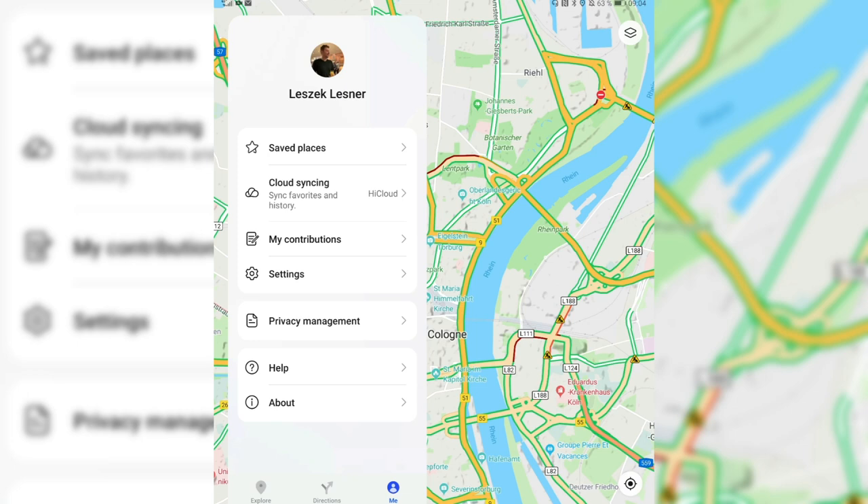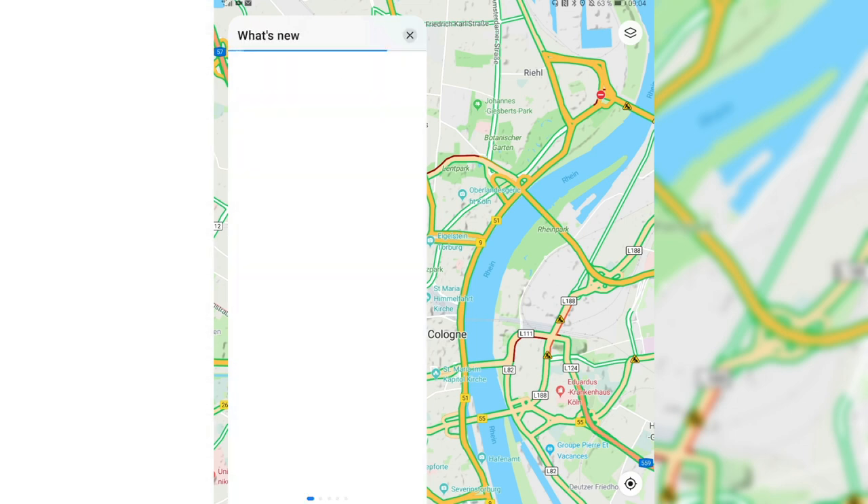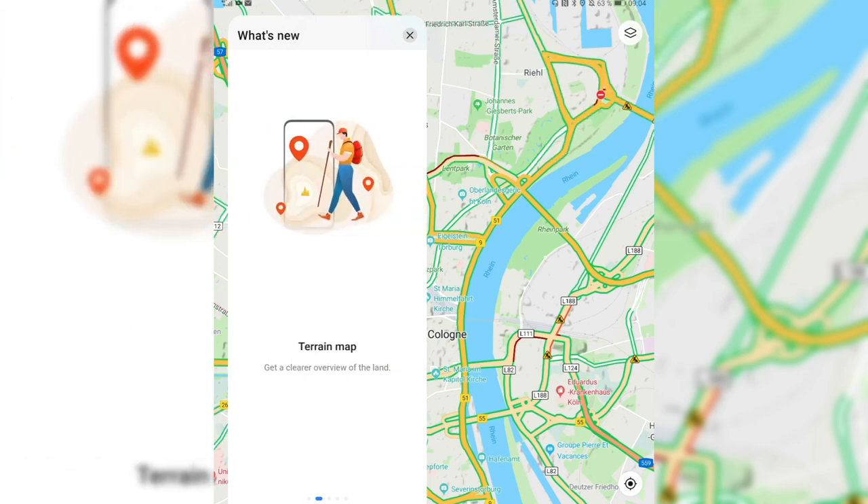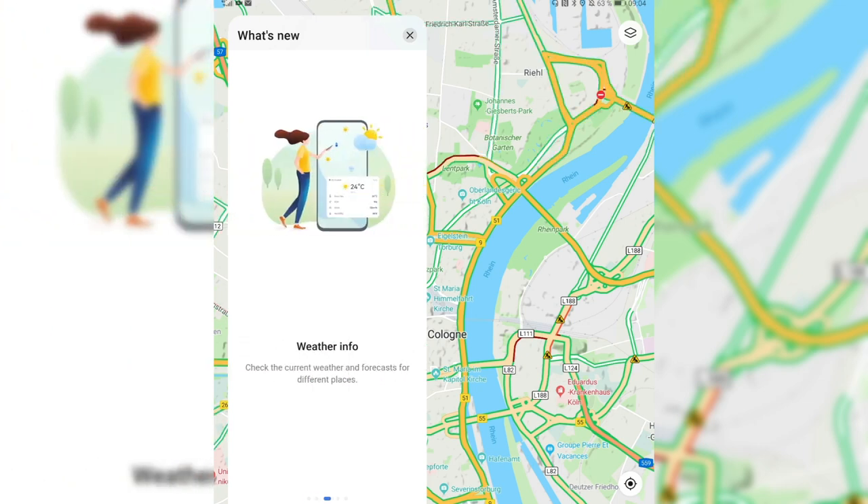There are some other new features — you can go to 'About' and 'What's New' to see all the features listed. I've already shown you the satellite map, the terrain map, and the weather info, which isn't really new — I think it was added last time, but it's working now.